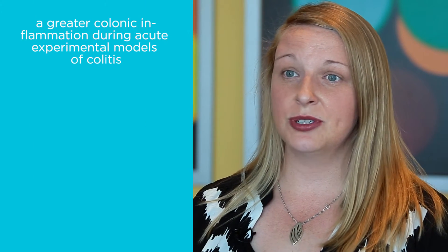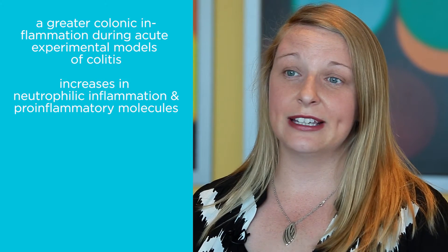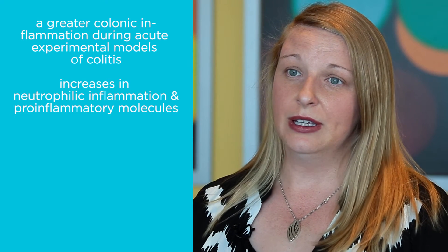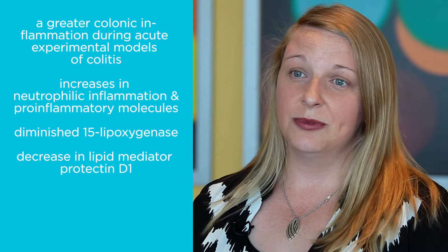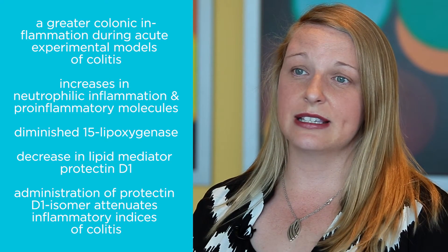To summarize: in the absence of eosinophils, mice succumb to a greater colonic inflammation during acute experimental models of colitis. Neutrophilic inflammation is increased and accompanied by increases in pro-inflammatory molecules. We see diminished levels of ALOX15, the lipid biosynthetic enzyme, and a decrease in the pro-resolving lipid mediator PD-1. Administration of the Protectin D1 isomer attenuates inflammatory indices of colitis. In contrast, we found that eosinophils were actually helpful in models of acute colonic inflammation, capable of acting in an anti-inflammatory and pro-resolving manner.